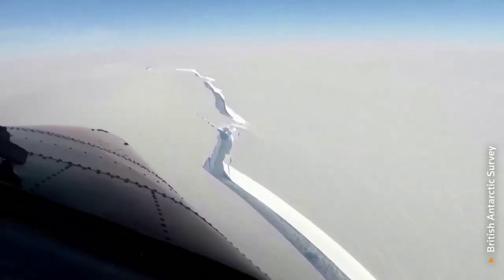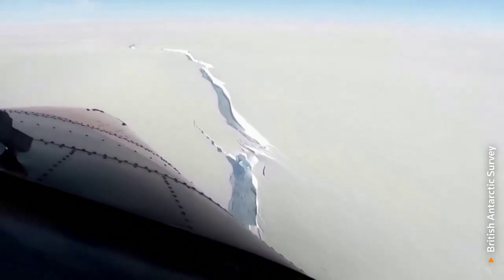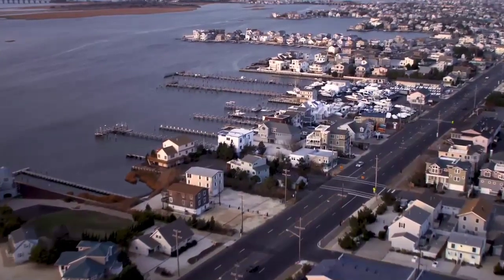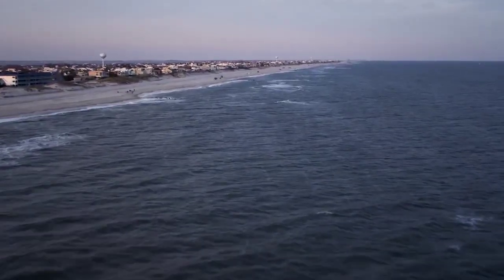Melting and ice loss have accelerated at both poles in recent years. The more we learn about this complicated process, the more accurately we will be able to predict sea level rise far into the future.